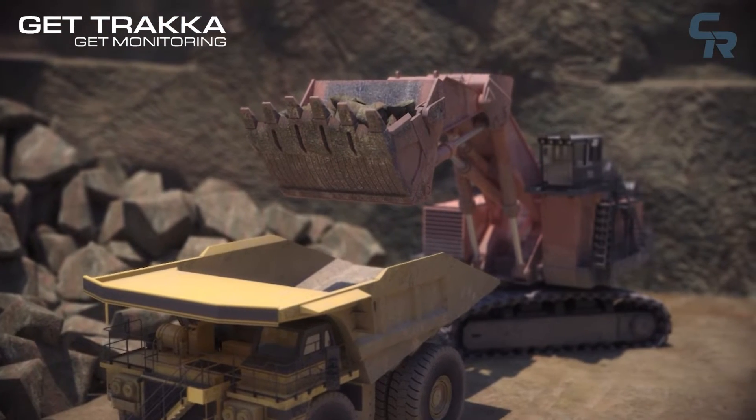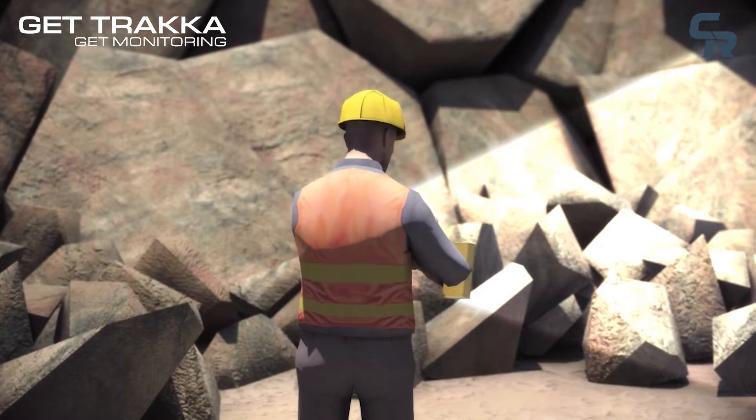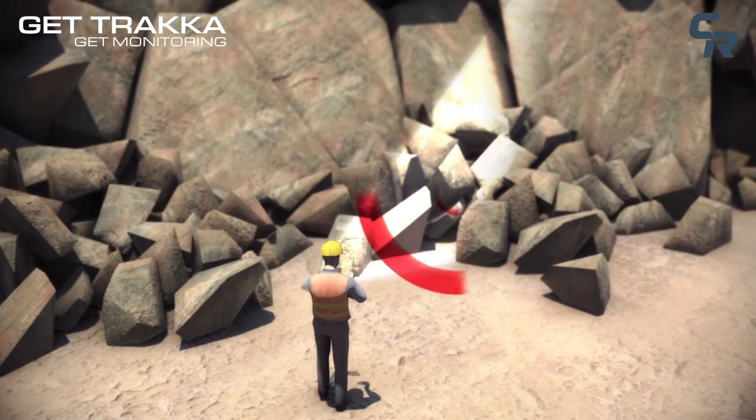GetTracker's system uses sensor tags inserted into the digger's teeth, with GetTracker's portable reader to locate and remove the missing tooth, preventing costly breakage downstream such as crusher damage.